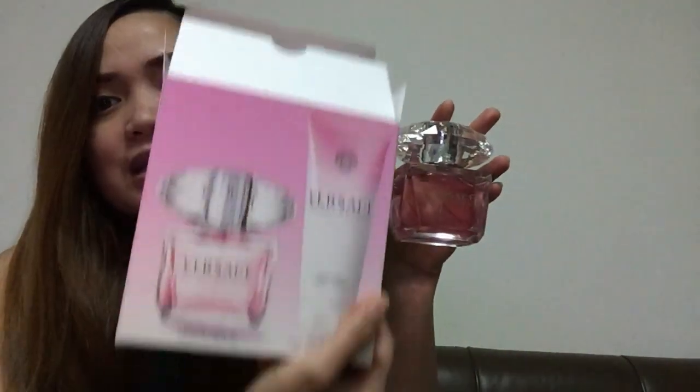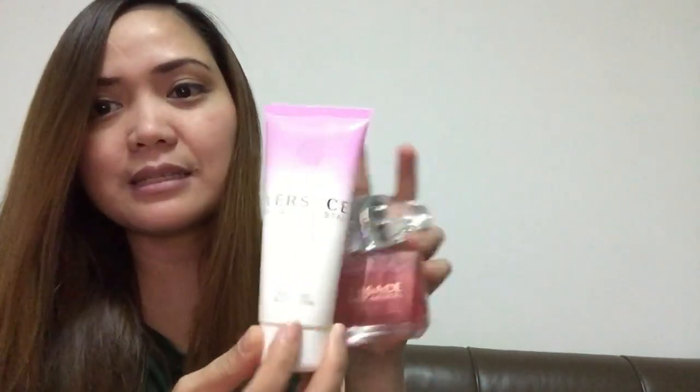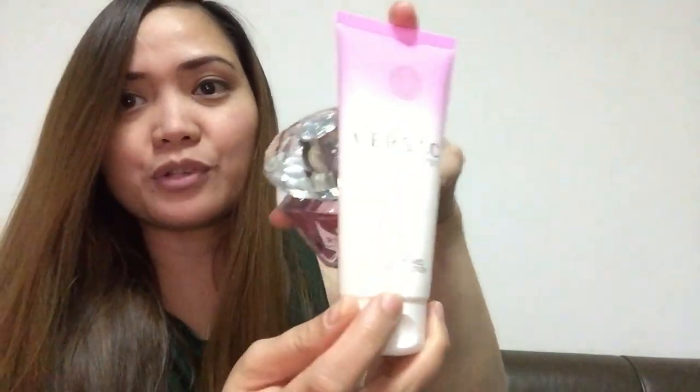The packaging is so good. We're going to check the lotion as well. This is the perfume body lotion.